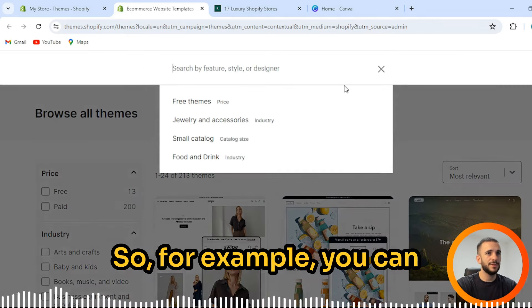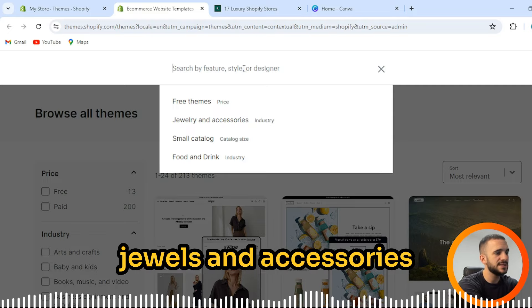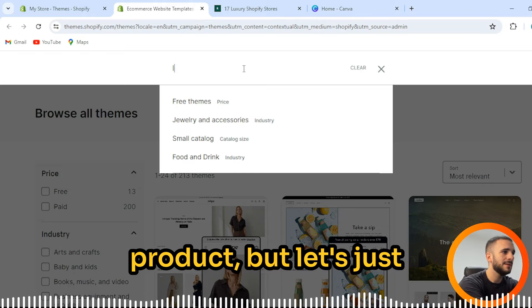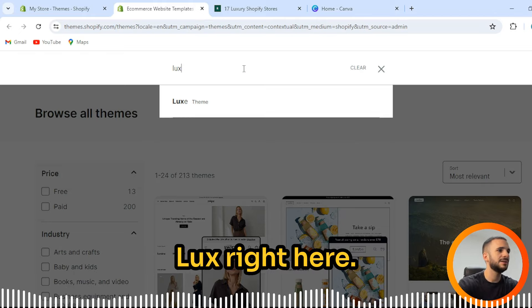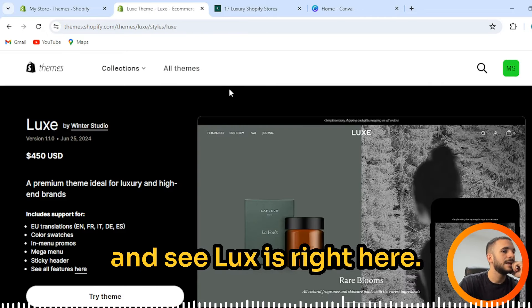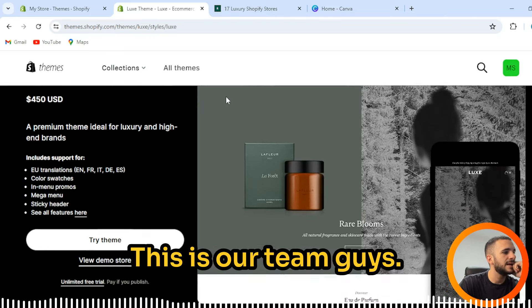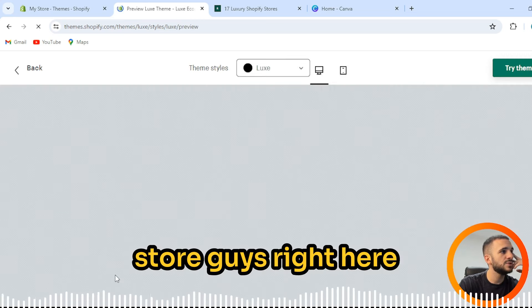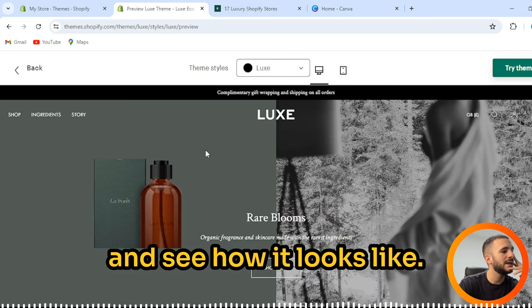For example, you can type in your product — jewels and accessories — if you're selling jewelry as your luxury product. Let's press on 'luxury' and search for 'Luxe.' We can see Luxe is right here. It's $450, so let's check it out with the demo store and see how it looks.